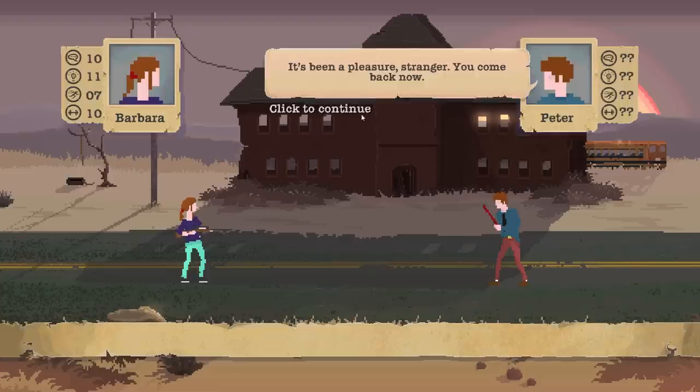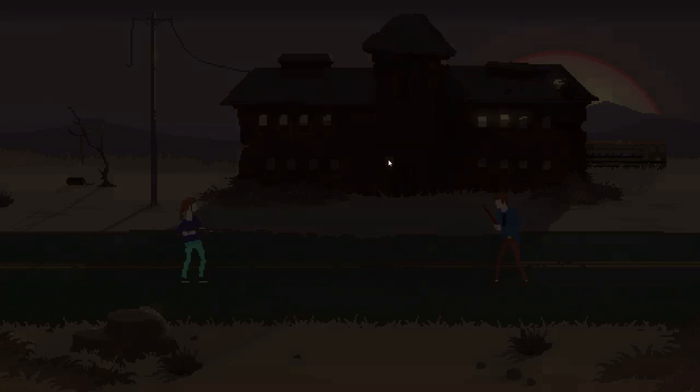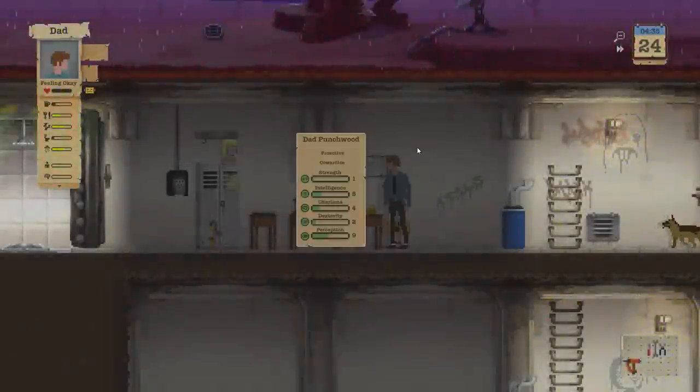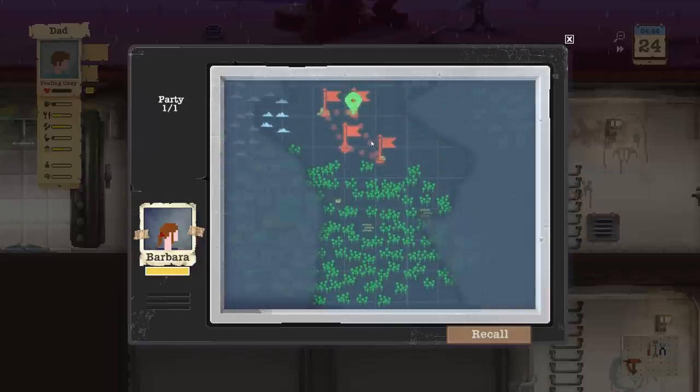I guess I'll take the food. 'Would you like a knife? Seems like a fair trade.' Great — now let me into the house, Peter. 'It's been a pleasure, stranger. You come back now.' Alright, we gained some strength. Now hopefully she goes into the school. Looks like she's already on her way to the small farm. I don't get it.